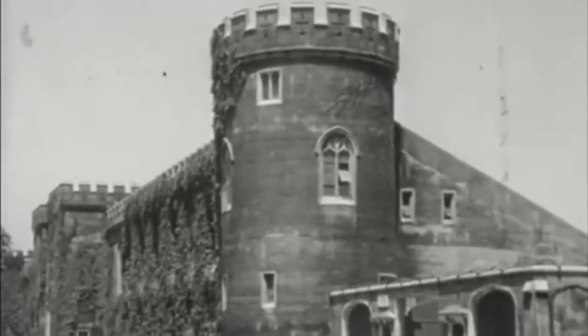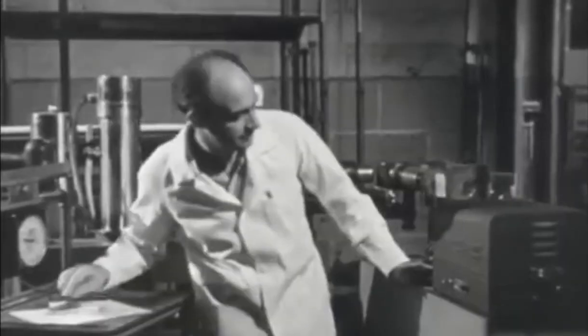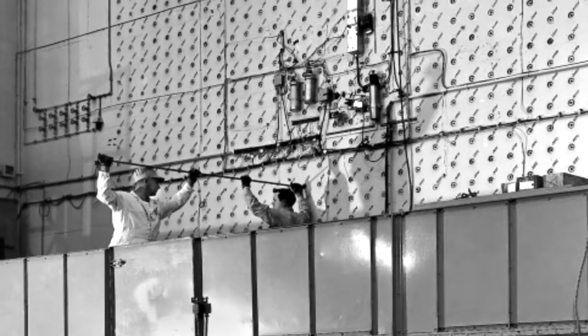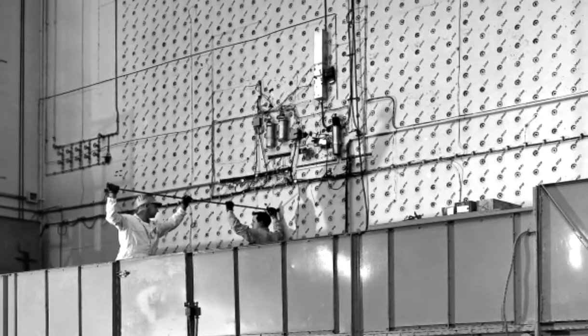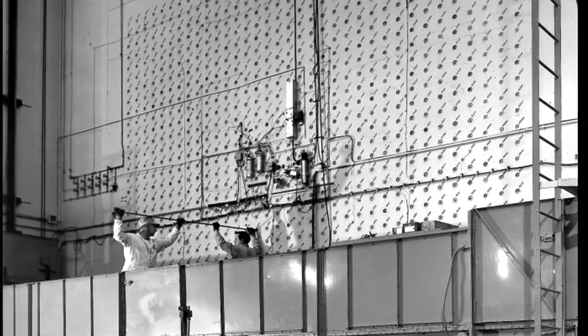There already had been nuclear reactors — the first one at the University of Chicago, which Enrico Fermi built — and then the prototype production reactor had been built at Oak Ridge. The first two reactors were so-called heterogeneous reactors, in which uranium rods were embedded in a graphite lattice. The later plutonium production reactors at Hanford were all of that type.